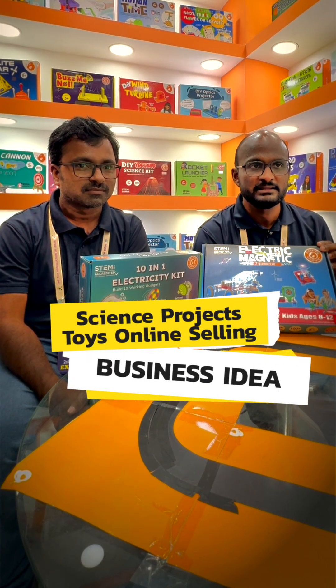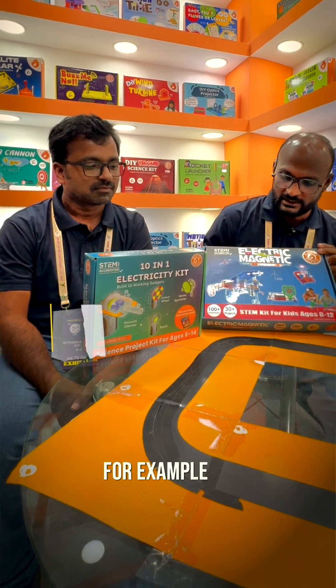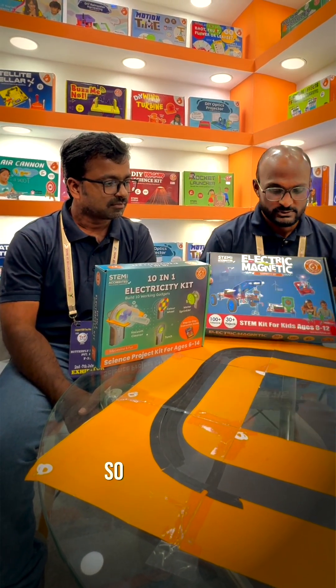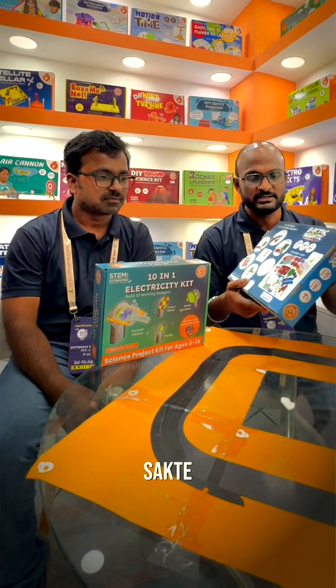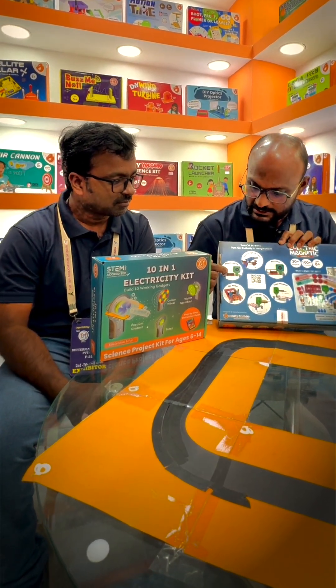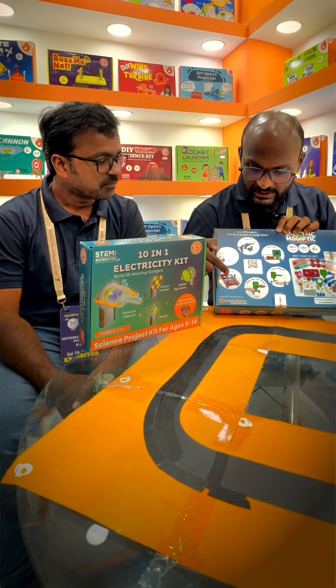The intent here is that children learn things, especially science, by doing activities. For example, this is an activity module on electricity and magnetism. This has 30 plus projects inside it, with all the materials inside, using which children can build projects — from a metal detector to a rheostat to a DC motor.